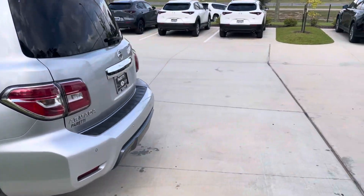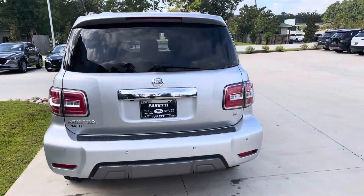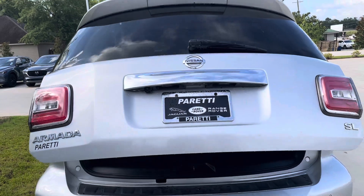It's a 2019 so it's going to have all the good safety features that the newer cars have nowadays. This thing has like a 360 camera, and I'm fairly sure you can get Apple CarPlay in there.